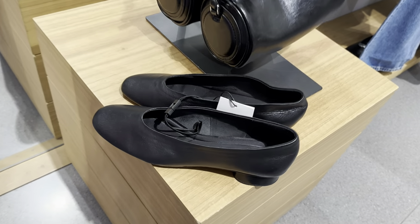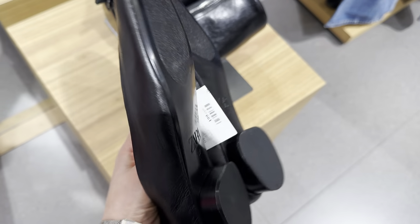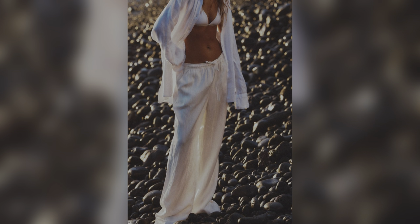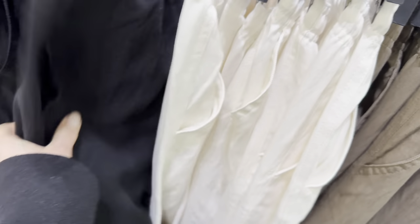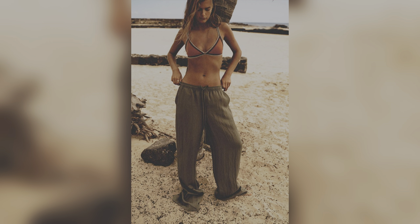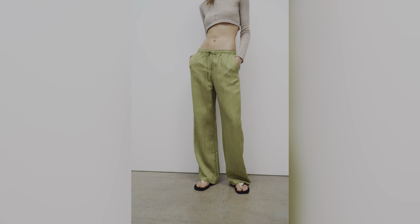These black flats have a mini heel and are made of leather — really soft leather. I also like these flowy straight-leg pants. They are so versatile and really lightweight. Made from linen and available in different colors such as black, brown, and cream. They have a high waist with an adjustable elastic drawstring waistband, side pockets, and a straight leg.